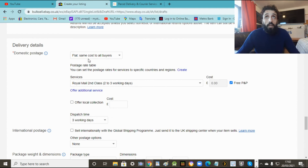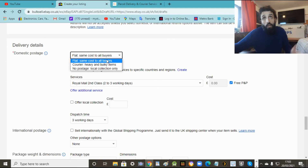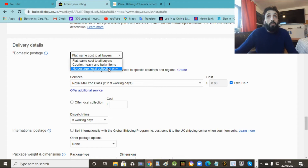Now most important - this one here, the flat same cost to all buyers. This is for post - second class, first class, you send it. If you've got something heavy like an appliance, a microwave, a fridge, or a scooter - obviously heavy bulky stuff - I would say local collection only. That means they have to come and get it. It's too big to send and it'd be more expensive to send. Anything big, massive, or heavy - pick that option.